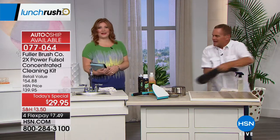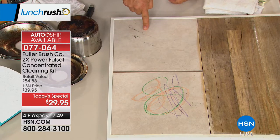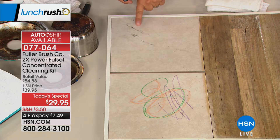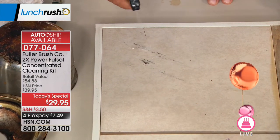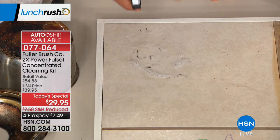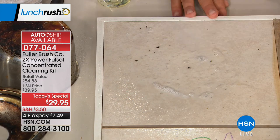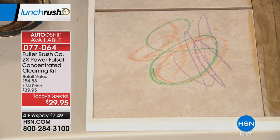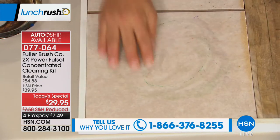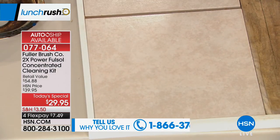Watch what happens when I spray the Fullsalt — mixed one capful to a bottle — on these scuff marks. Look at that! You know what rubber is mainly made of? Oil — it's one of the main ingredients to make rubber. It breaks it down, emulsifies it, and makes it easy to wipe away. A lot of our viewers already use Fuller and love it. We're popping up the testimonial line — 1-866-376-8255. If you already use this, give us a call. This works virtually anywhere.